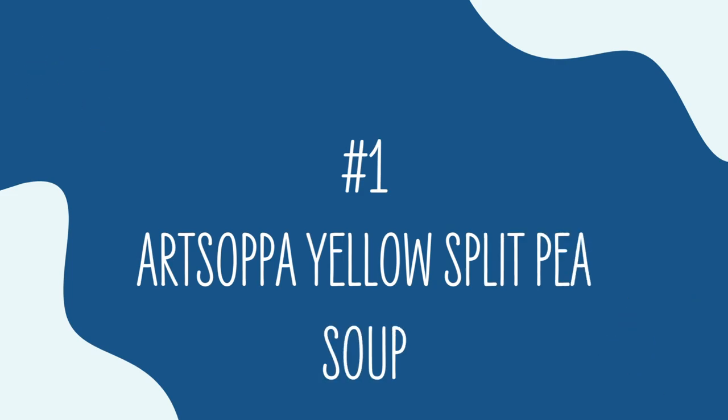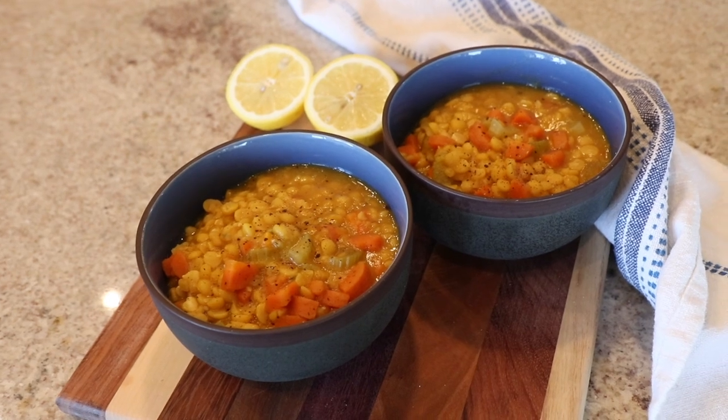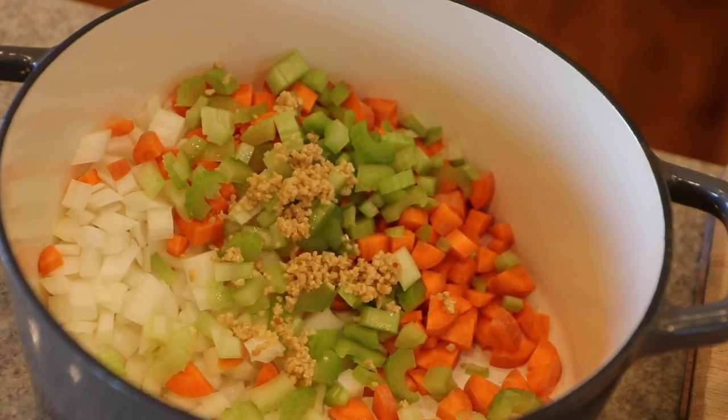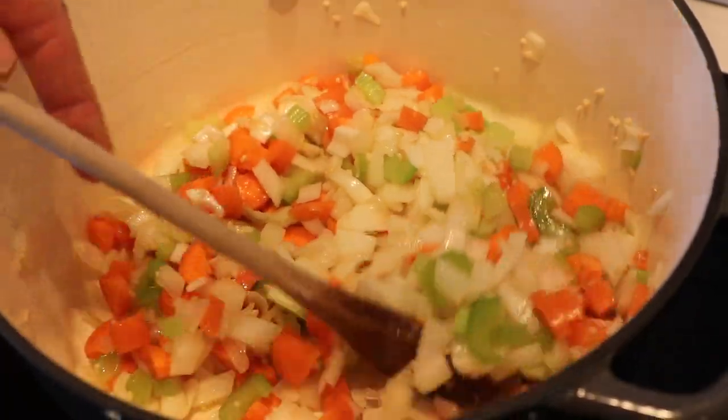Number one is our Art Sopa. This is our yellow split pea soup. It's really good, and we just made it into a video last week. I love this one because it's got a ton of starch in the form of these yellow split peas and a beautiful mix of veggies — the simple mirepoix, just as in every soup that I make: carrots, celery, onion, garlic. Garlic should always be included. Maybe we should call it mirepoirlic.